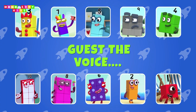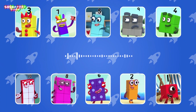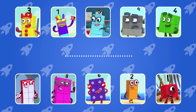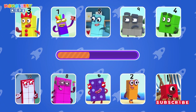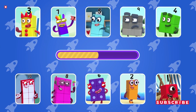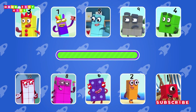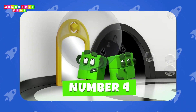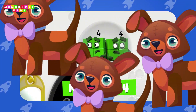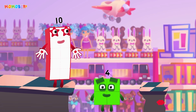Guess the number block's voice. Round things! It's got us! I am four! Have we met? Round things! It's got us! I am four!